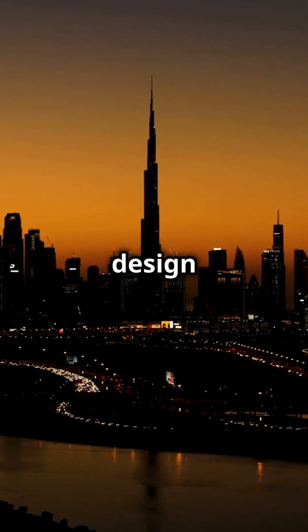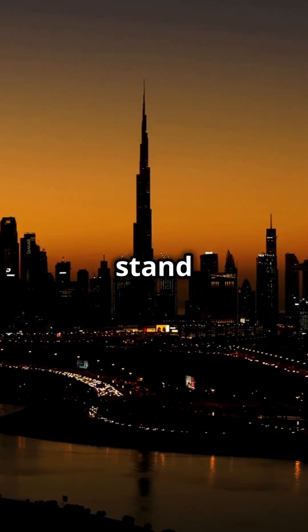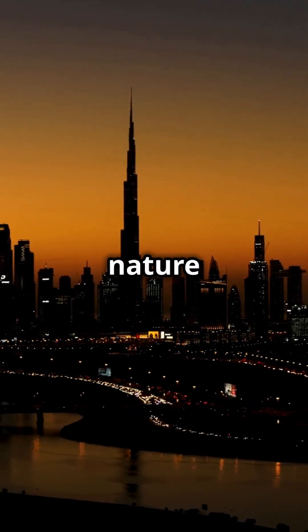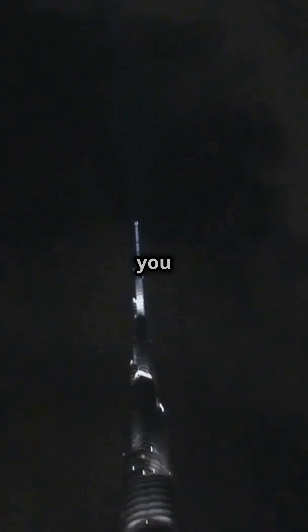This cutting-edge design allows the Burj Khalifa to stand tall and steady on Dubai's shifting sands, defying the forces of nature and gravity alike. Now you know the hidden magic that keeps this marvel standing strong.